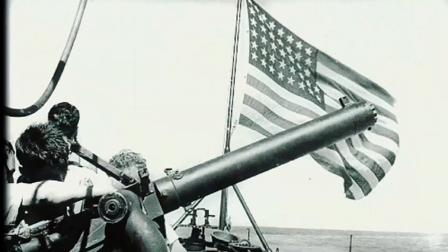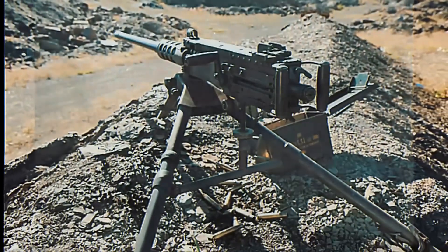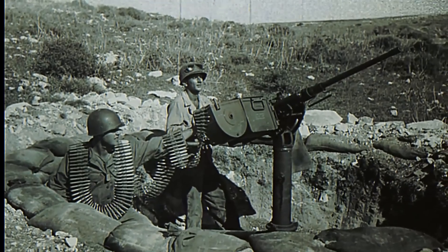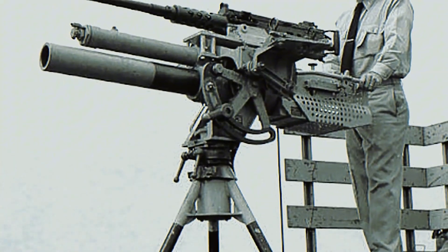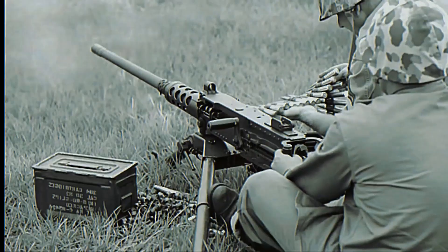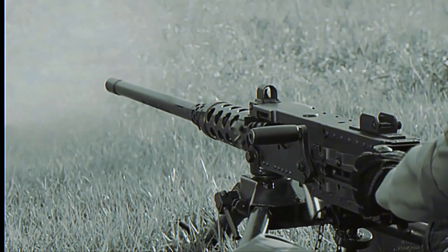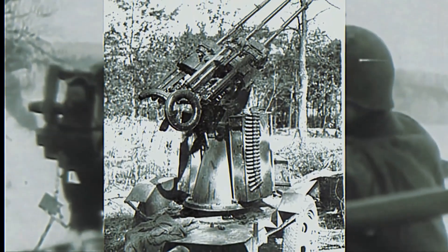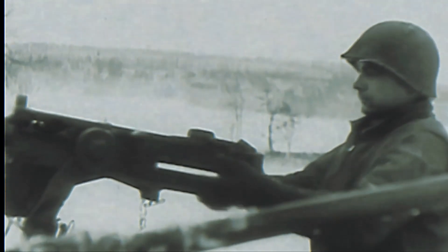A universal receiver was developed on which you could mount either a water-cooled barrel with its jacket, a heavy air-cooled barrel, or a light air-cooled barrel for aircraft use. With a few other improvements, the gun finally got its official designation: the M2 Browning machine gun. During this time other nations were turning to even heavier weapons — 20 or 30mm cannons — but the Americans believed the .50 caliber's high velocity and sheer adaptability would still make it super effective. The world was about to find out as a new global conflict began and the M2 became the legendary 'Ma Deuce.'